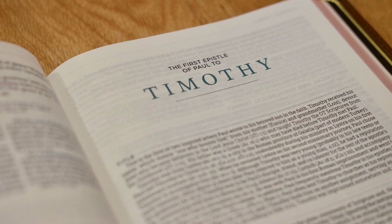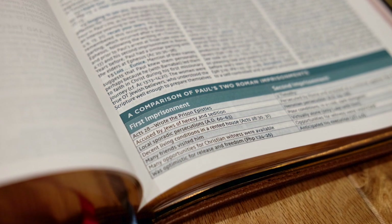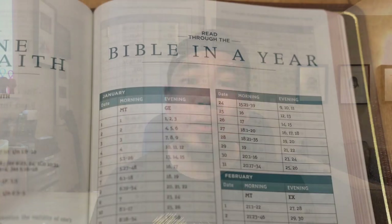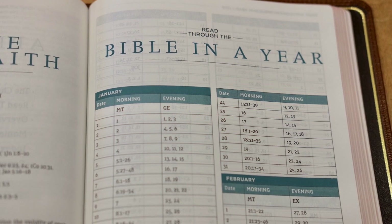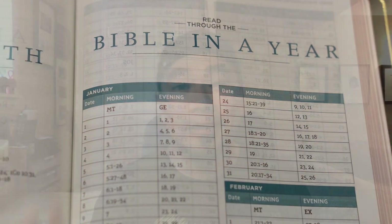One thing I would change — and this is just a small nitpicky thing — is the accent color that Thomas Nelson used for the subject headings, chapter numbers, and charts. The color is teal. When I think of John MacArthur, teal is not the first color that comes to mind — maybe a dark bold red or a deep serious blue, but not teal. That said, it's a small thing and it's actually grown on me. I like the color now. I just think it's funny — I would never put teal and John MacArthur together.